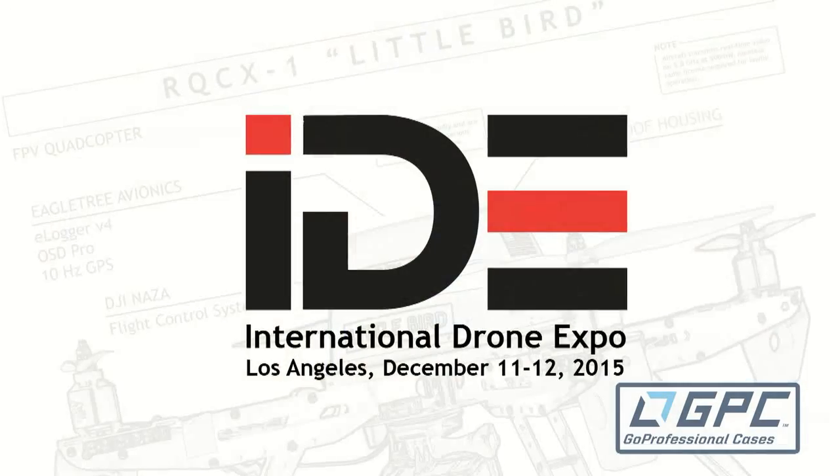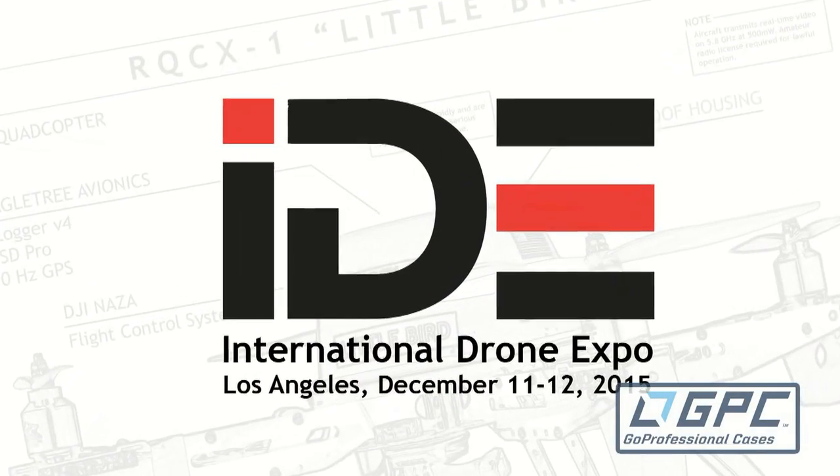Roswell Flight Test Crew here at the International Drone Expo in Los Angeles. I'm talking to Iden from XM2 and Griffin. It's a joint relationship between Griffin and XM2. Griffin is the manufacturer of these frames. XM2 is a service provider for cinematography.